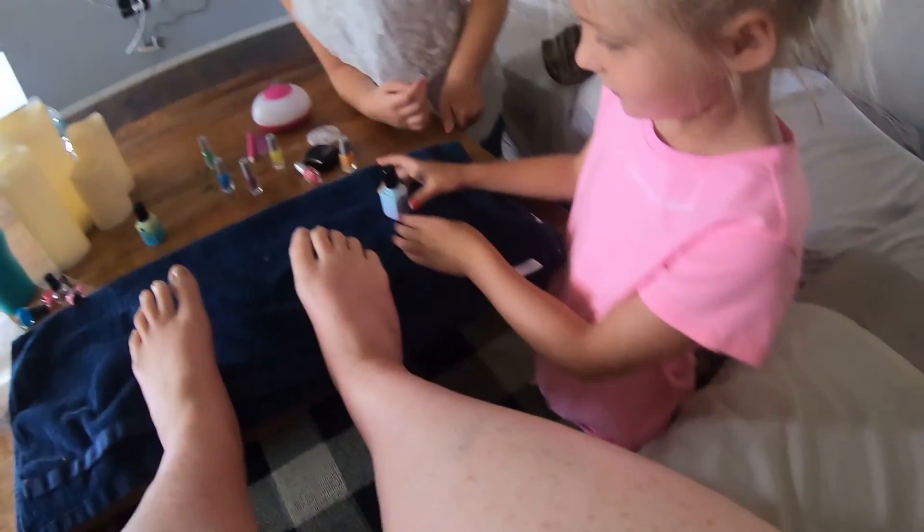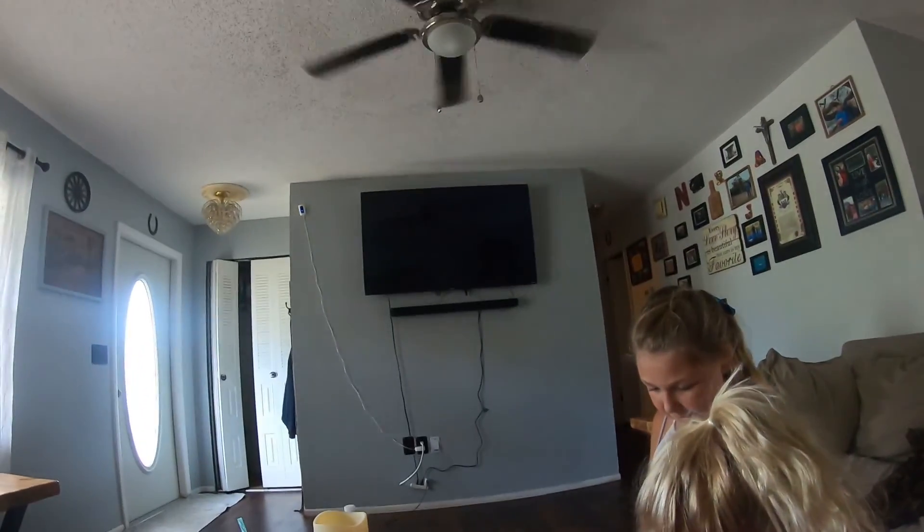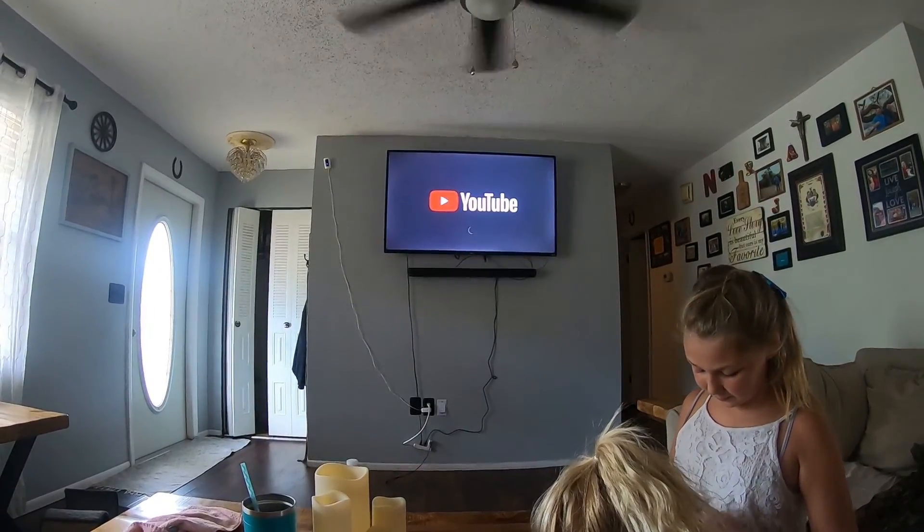It is nail time! Liv wants to do my toes. Let's see — pretty, pretty! We're going to watch some YouTube TV while they're doing my toes. Check back when my toes are done.